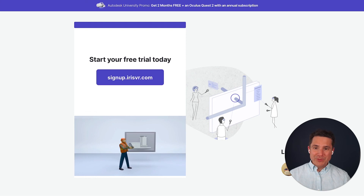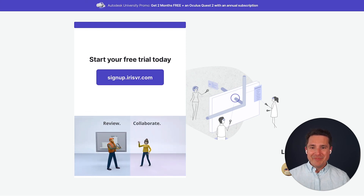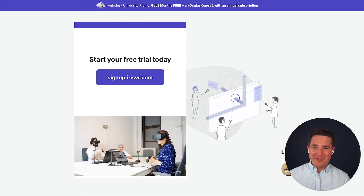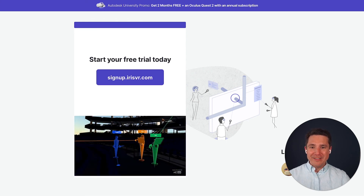It was super great presenting to you — I'm going to leave it at that for today. Thank you for joining. We hope to see you really soon. Please visit this URL to give us a try, and I hope you have a great rest of your AU. Take care.